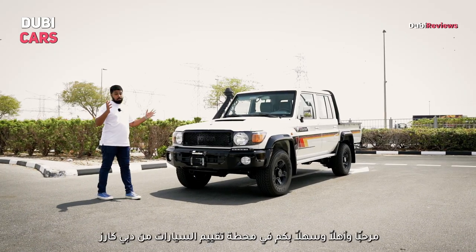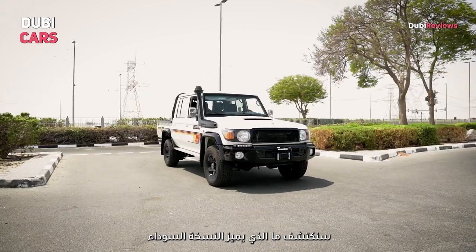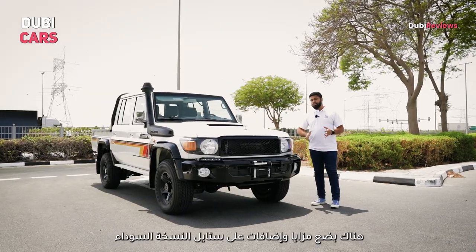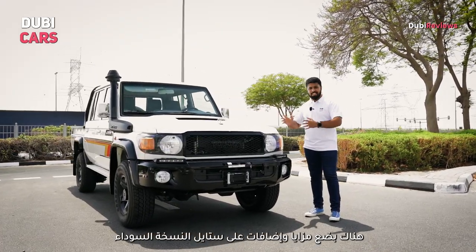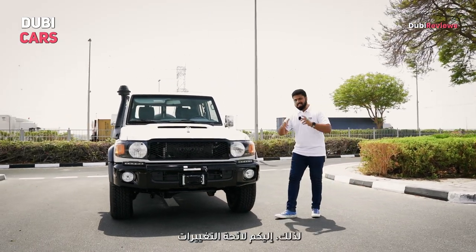Hello and welcome to yet another DubiCast Car Review. I'm Stephen Neil and in this video we find out what sets the black edition of the Land Cruiser 79 series apart. There are a few features and styling additions that set the black edition apart from the regular 79 series, and here's a list for you.